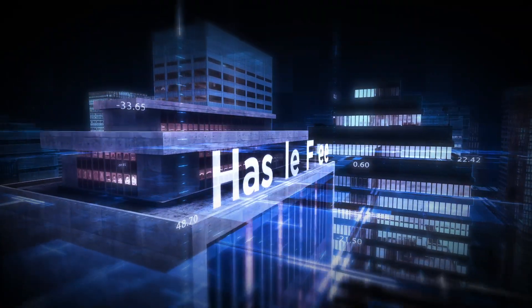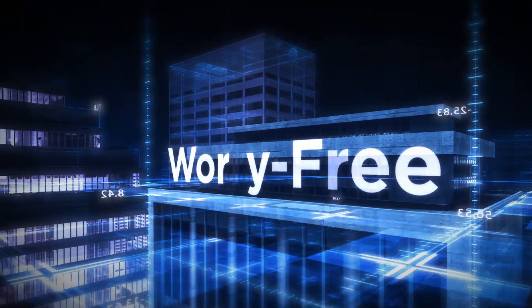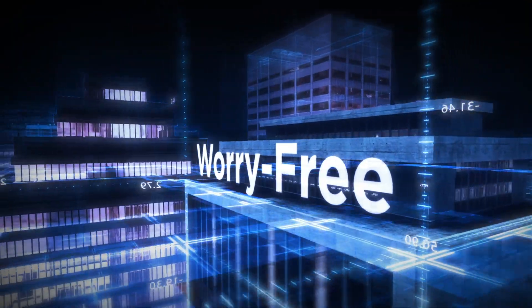With the right foundation in place, you get a hassle-free environment that empowers your ability to innovate, modernize, and optimize your resources to support today's and future demands.